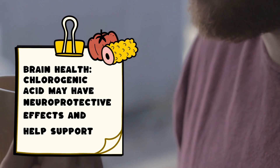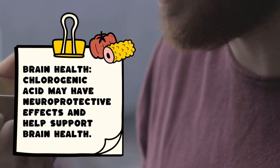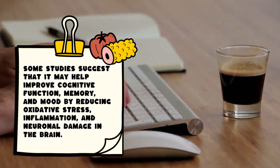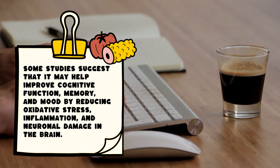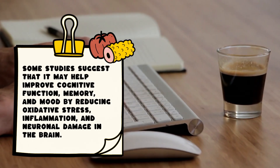Brain health: Chlorogenic acid may have neuroprotective effects and help support brain health. Some studies suggest that it may help improve cognitive function, memory, and mood by reducing oxidative stress, inflammation, and neuronal damage in the brain.